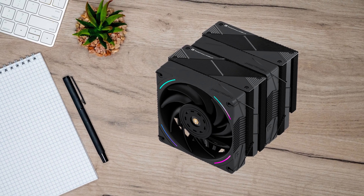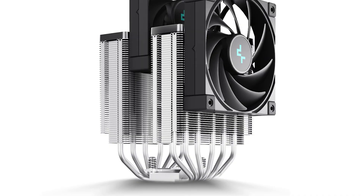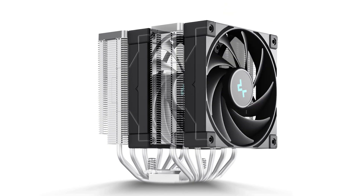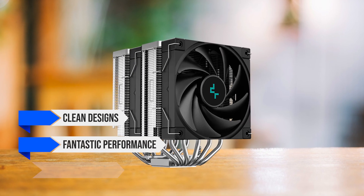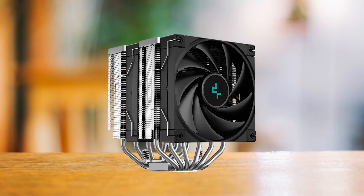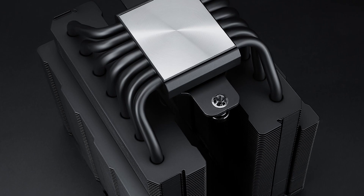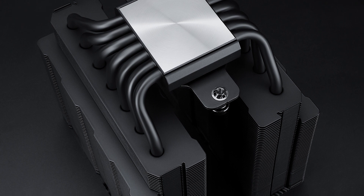In terms of competition, the only cooler that provides such high-end performance at a low price is the Deepcool AK620. Both coolers have clean designs, fantastic performance, and low noise levels. The only problem is that Deepcool products are no longer available in the US due to sanctions, giving the Thermalright cooler an anticlimactic win by default.